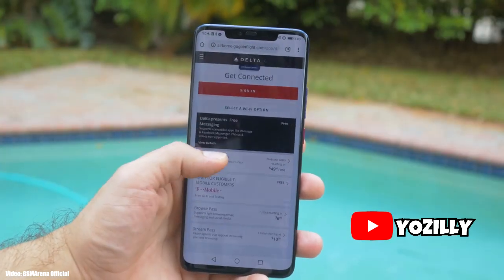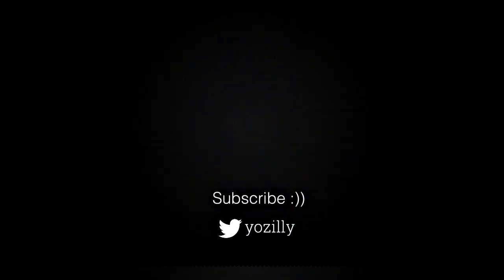Make sure you subscribe to the channel for more future updates, give this video a thumbs up, and comment what you think about it. See you in the next one!